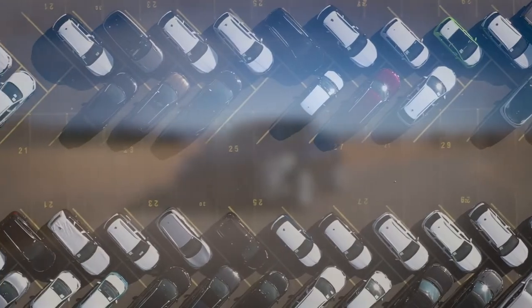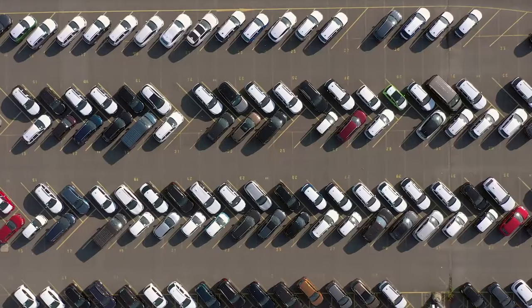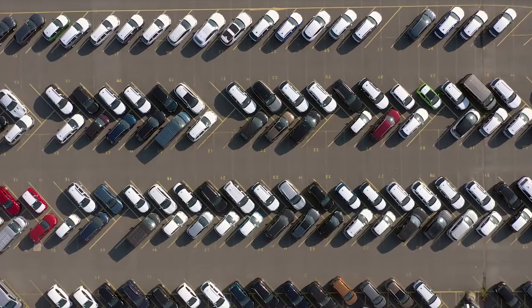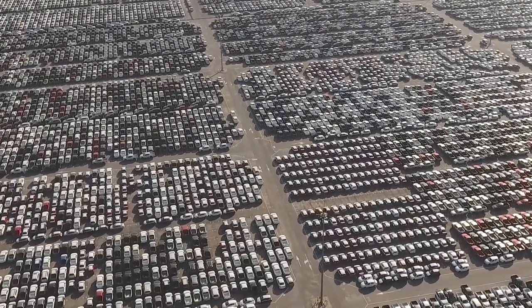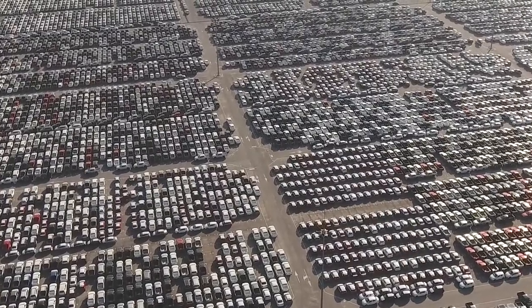Electric vehicle technology has advanced rapidly since its introduction, and today there are many plug-in hybrid and battery electric vehicle options available on the market. But how exactly do electric vehicles work and what are their advantages?